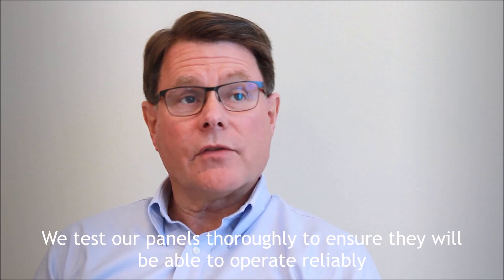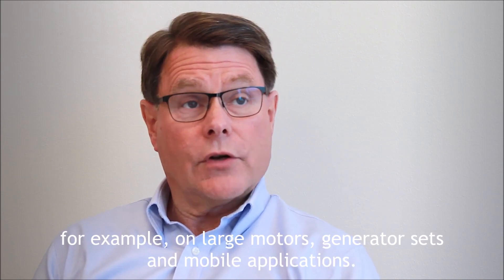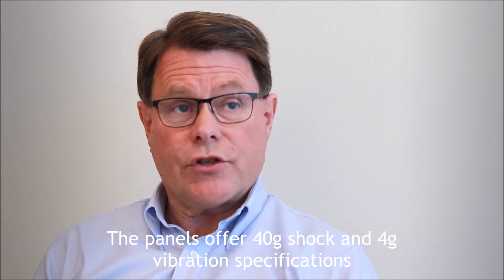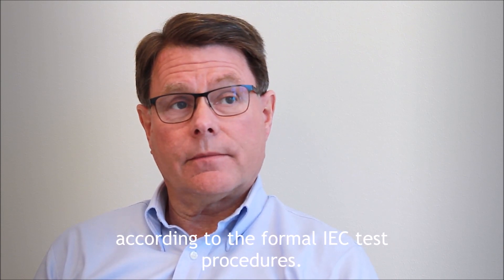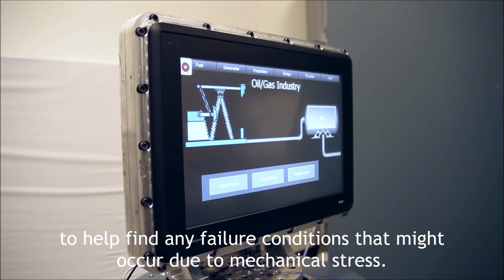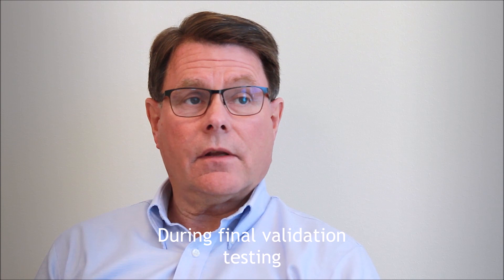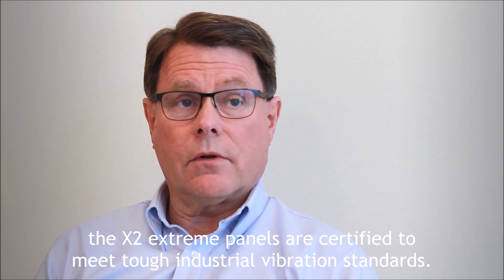We test our panels thoroughly to ensure they will be able to operate reliably in high vibration environments, for example on large motors, generator sets, and mobile applications. The panels offer 40G shock and 4G vibration specifications according to the formal IEC test procedures. This is tested on vibration equipment throughout the design phase to help find any failure conditions that might occur due to mechanical stress. During final validation testing, the Xtreme panels are certified to meet tough industrial vibration standards.